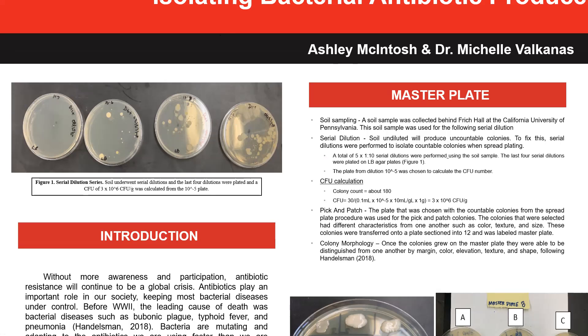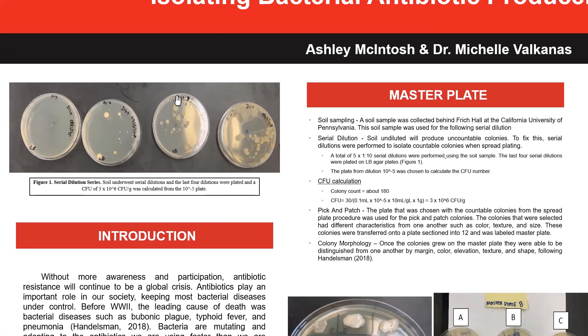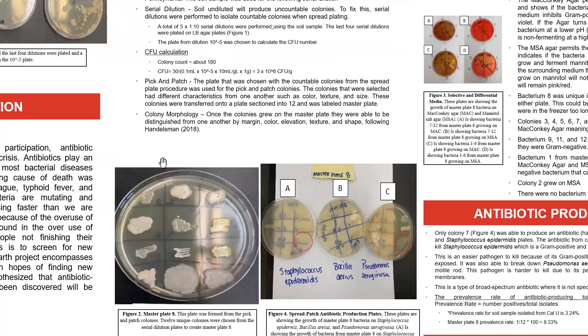Next, from the colonies found on the serial dilution plates, 12 unique colonies were chosen based on size, shape, and color, and patched onto a master plate. These 12 unique colonies, once grown, were studied for their colony morphology, which looked at their texture, shape, elevation, and size. As you can see, some are similar to each other and some are completely unique.